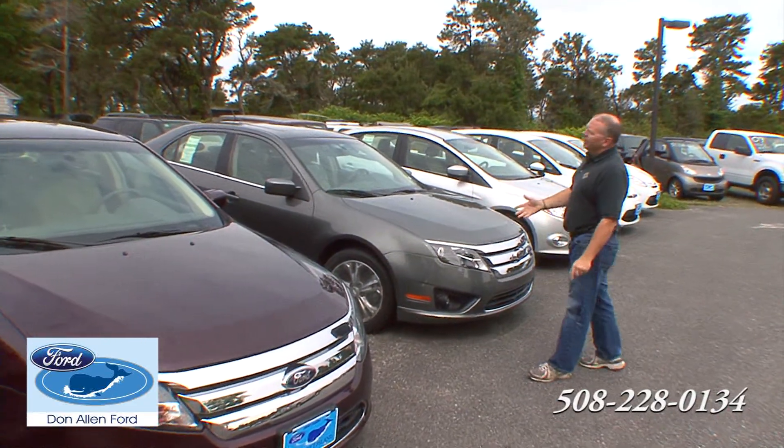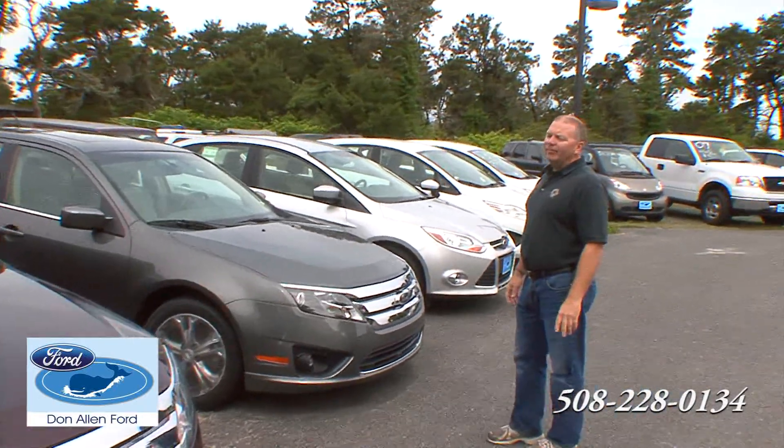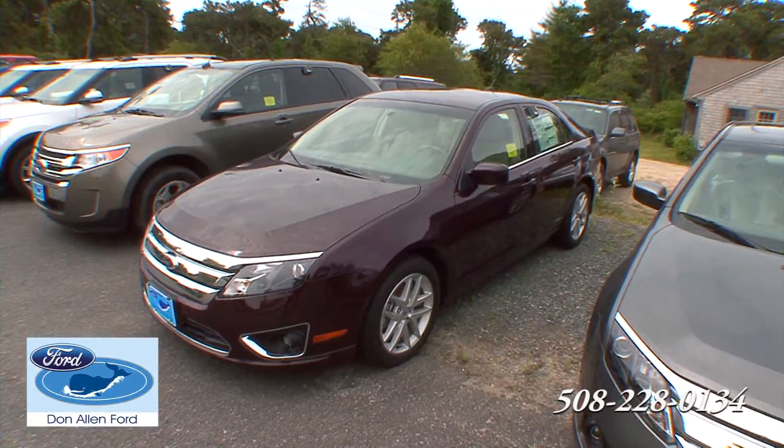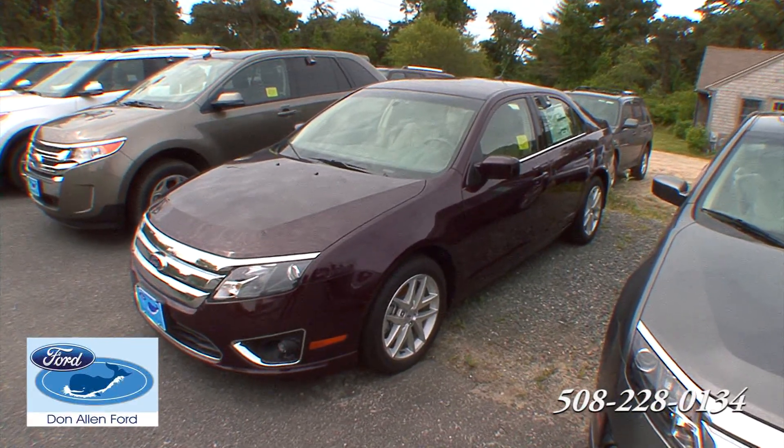This is the Ford Fusion. Great fuel economy, comfortable, safe, and reliable. Ford's number one seller car in America, and we want this vehicle to be yours here at Don Allen's.